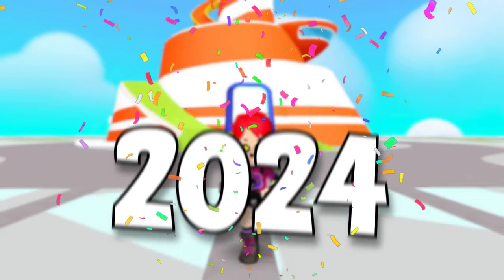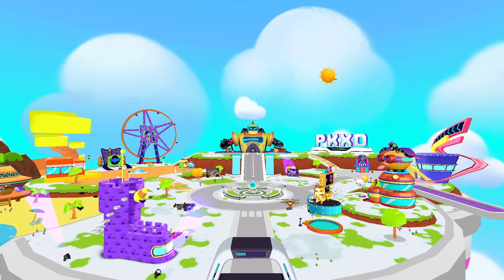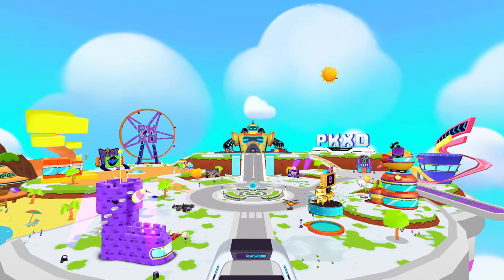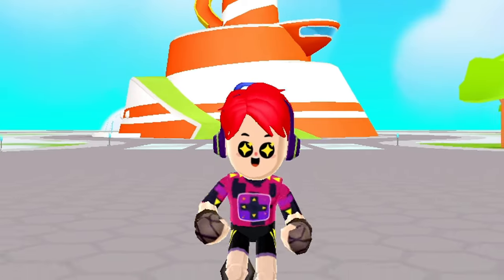The 2024 year is here guys, and we are in the first update of PKXD of this year. All the snow starts melting over the world, and everything is back to normal, and we are now ready to explore new adventures and updates of 2024.